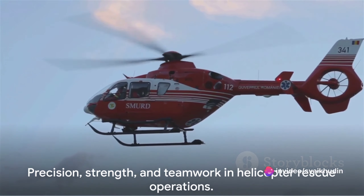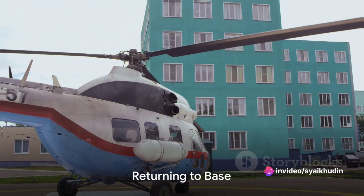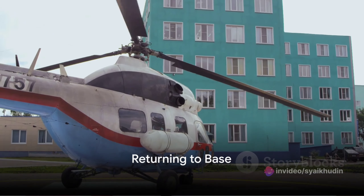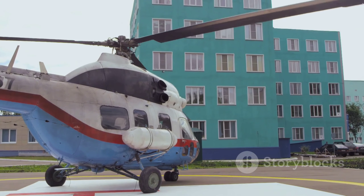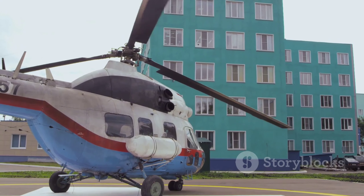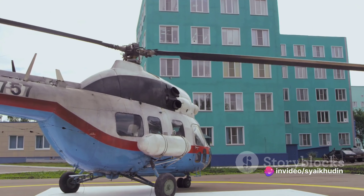The winch operator then carefully reels them back up. This process requires precision, strength, and above all, teamwork. Once aboard, the victim receives further medical attention if necessary, while the helicopter heads back to the base. Upon landing, an ambulance or medical team is ready to take over, ensuring the victim gets the best possible care.